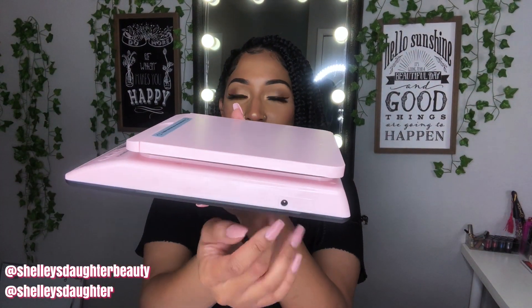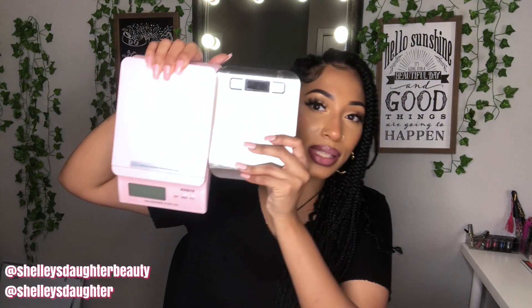I got a shipping scale from Amazon for about ten or eleven dollars — it goes up to 11 pounds, so if you're not shipping heavy items it's perfect. But I now have a new shipping scale from Munbin — it's a super cute pink scale that weighs up to 66 pounds, which is amazing. It uses batteries but you can also plug it in, which is great if you have a stationary setup.